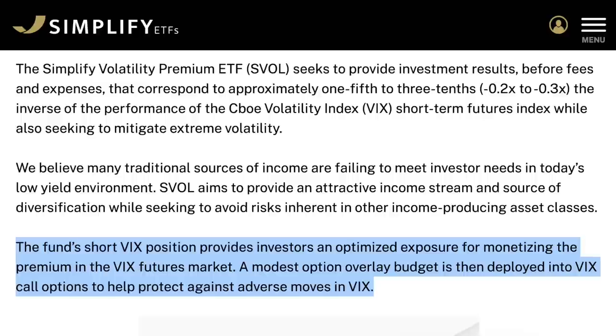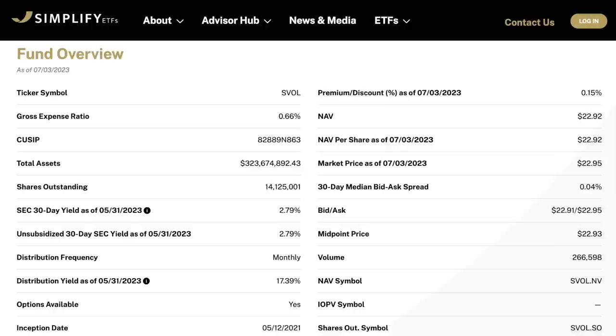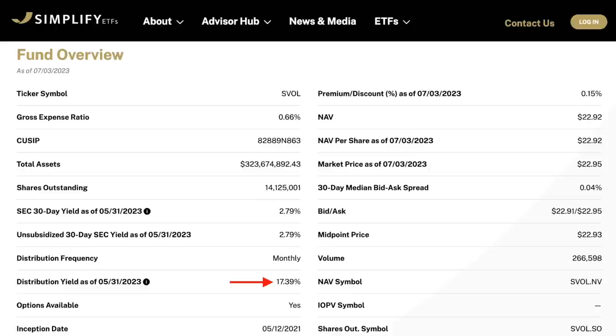The fund's short VIX position provides investors an optimized exposure for monetizing the premium in the VIX futures market. A modest option overlay budget is then deployed into VIX call options to help protect against adverse moves in VIX. SVOL recently turned two years old back in May, so it's still a very young ETF, but it does offer investors a dividend yield of over 17%, making it one of the highest-yielding dividend ETFs in existence.